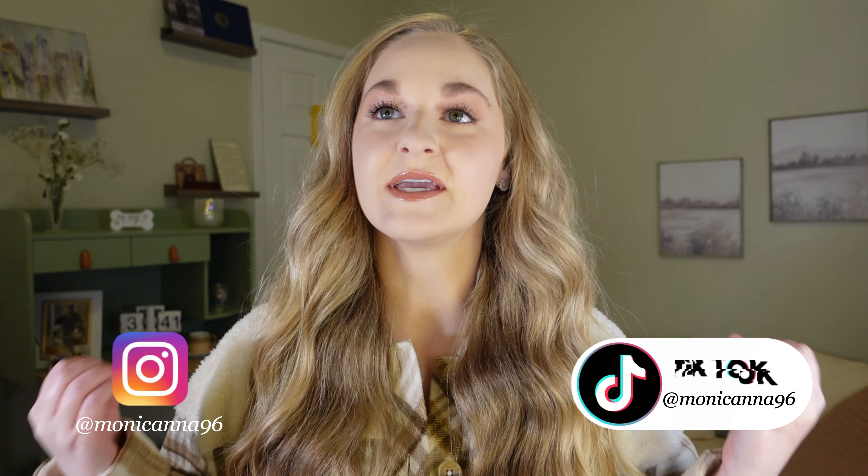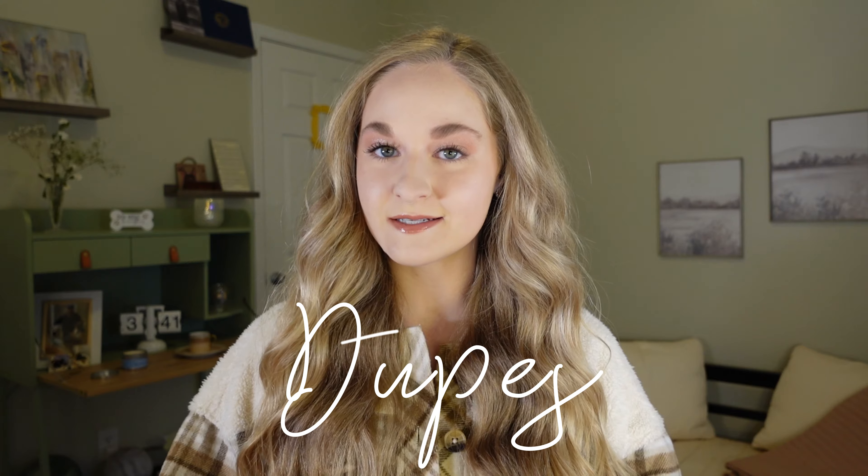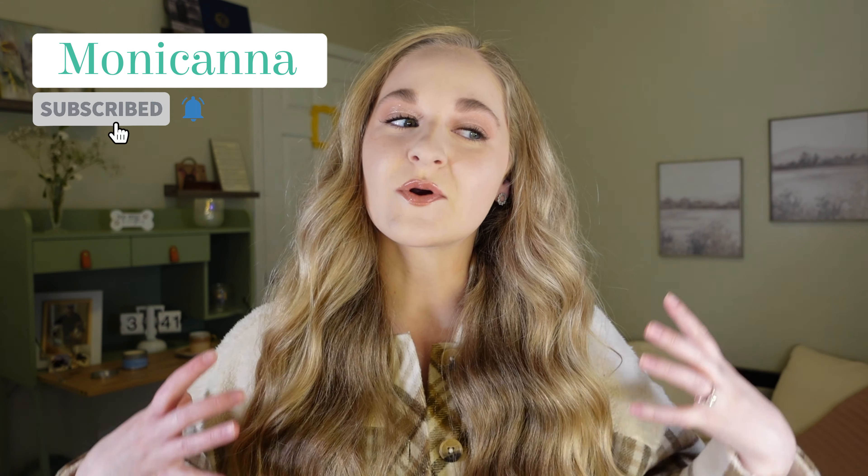Hey everyone, welcome back to my channel — or welcome if you're new here. I'm Monica, and today we finally have another dupes video. It's been a while since I've done one of these, but I really like to make sure I truly believe something is a dupe before featuring it. I genuinely love all of these products — both the high-end and the drugstore alternatives. We even have one product that I believe has been discontinued. Without further ado, let's jump right into it.